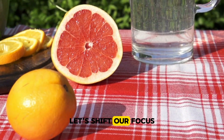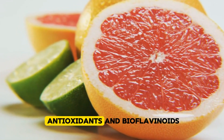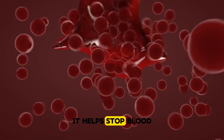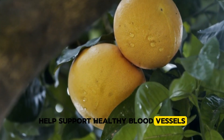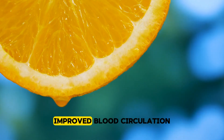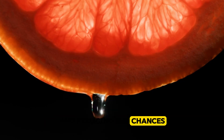Grapefruit. Let's shift our focus to the tangy and refreshing grapefruit. This citrus fruit is not only a classic breakfast choice but also plays a key role in helping the body dissolve and prevent blood clots. Grapefruit is rich in antioxidants and bioflavonoids, particularly naringenin, a compound that has been shown to have powerful antithrombotic effects. Naringenin works by reducing platelet aggregation, helping stop blood cells from clumping together to form dangerous clots. Additionally, grapefruit's high levels of vitamin C help support healthy blood vessels. One study found that regular consumption of grapefruit juice improved blood circulation and lowered the risk of clot formation. Its high fibre content also helps lower cholesterol levels, further benefiting heart health.